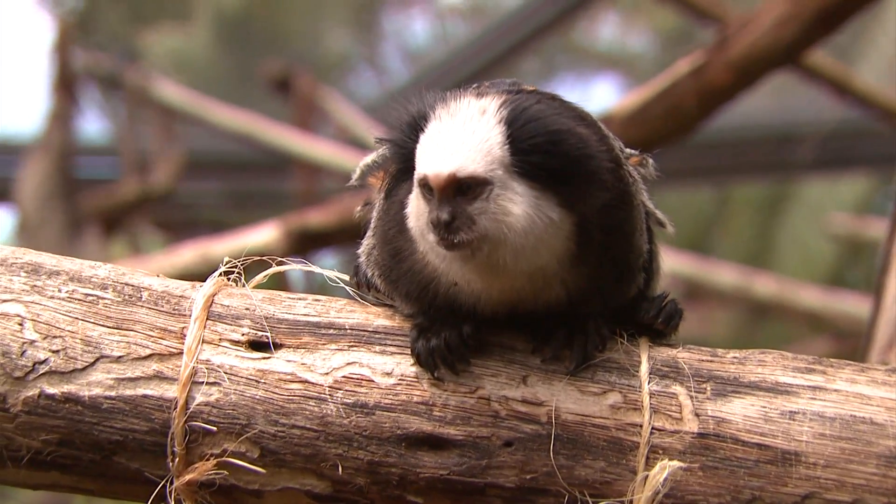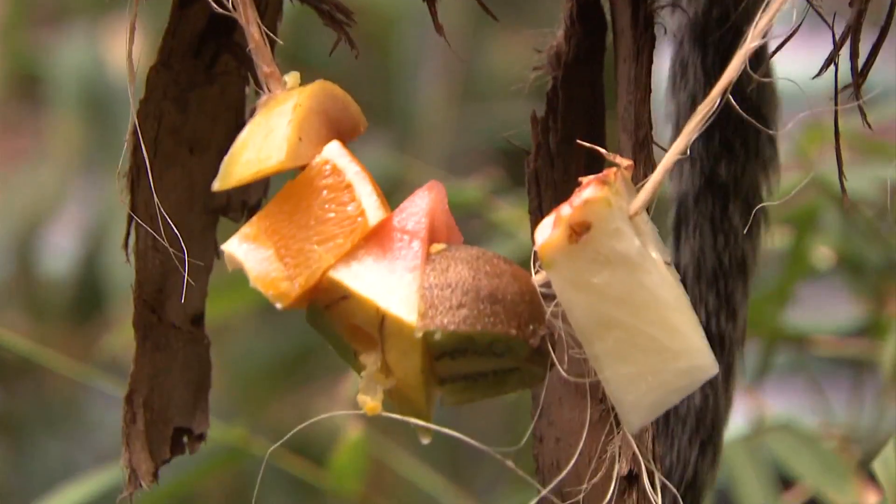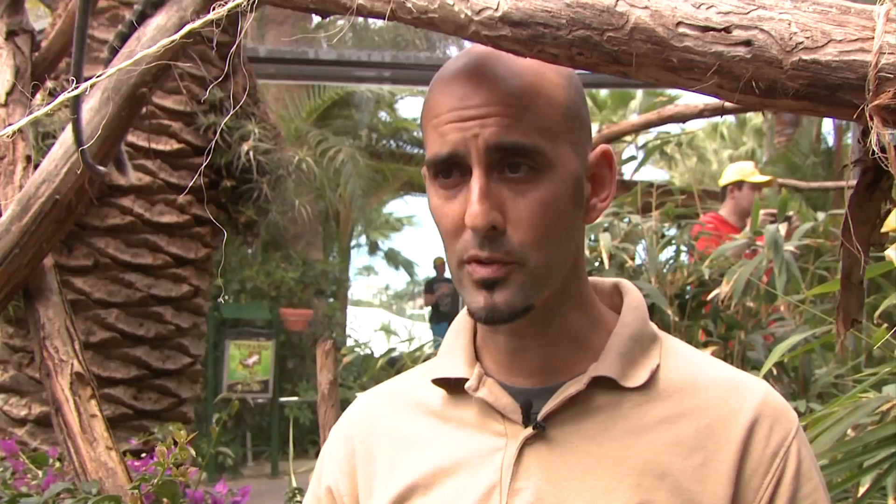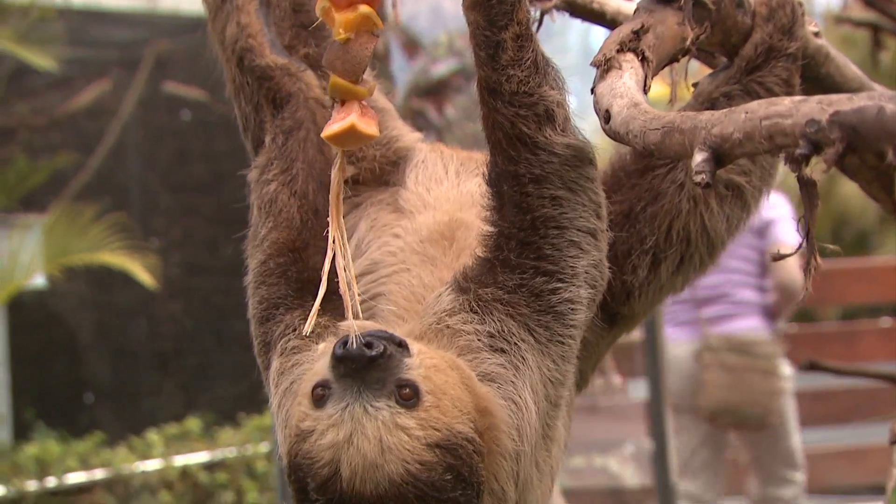The marmosets have no dietary restrictions. They can eat any type of fruit, vegetable or seed, but the sloths can't. Sloths can't eat seeds because their digestion is so slow that they could even germinate and grow inside their stomachs.